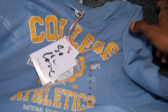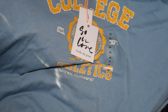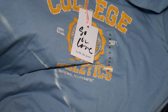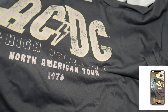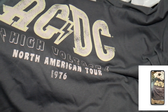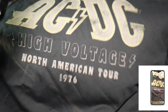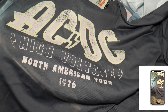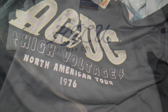The first one is a baby blue crop top short-sleeve shirt and it says 'College Athletics' on the front. I got it in a size extra large, which is kind of big. This next one says 'AC/DC High Voltage North American Tour 1976' — it's also an extra large and it's gray. I just got it because it was only a few bucks.